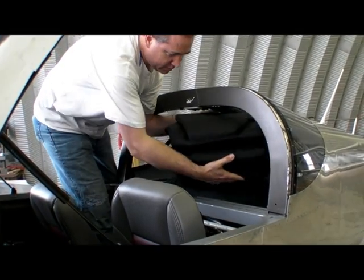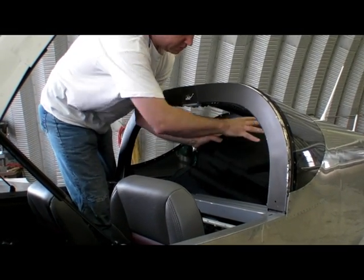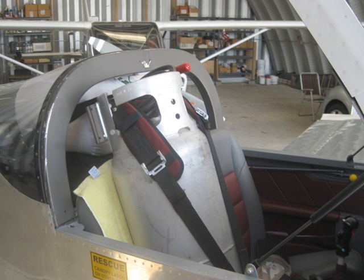So I left work at 1:15 on a Friday afternoon, came over to my hangar, and loaded the balloon. Two hours later I was in Presque Isle, Maine, and by 5:30 that evening I was flying my balloon. That was pretty exciting.